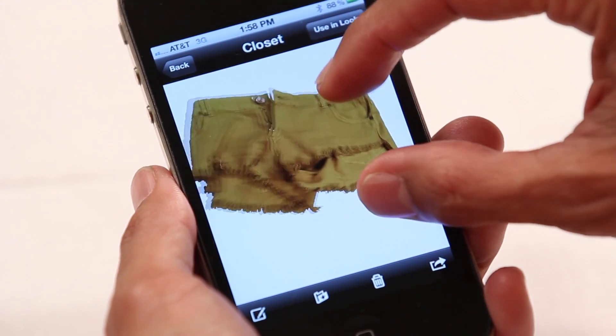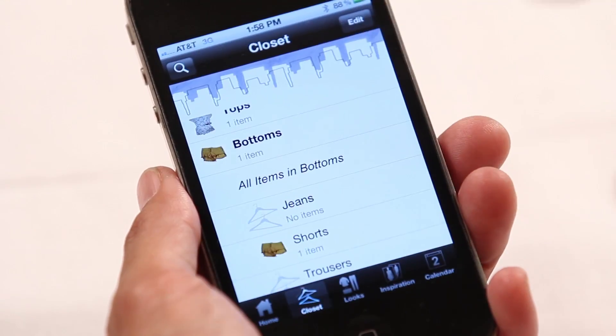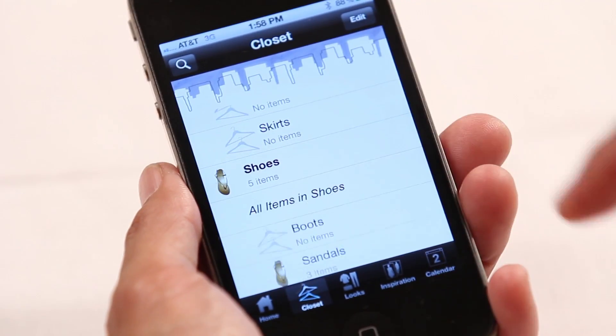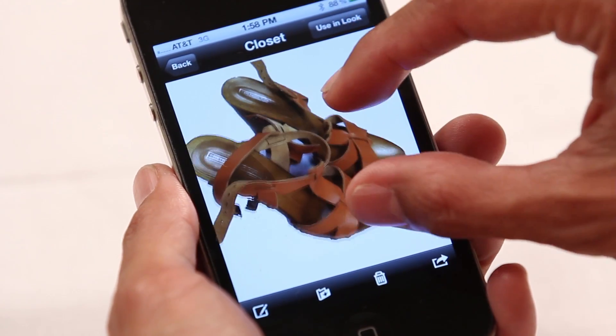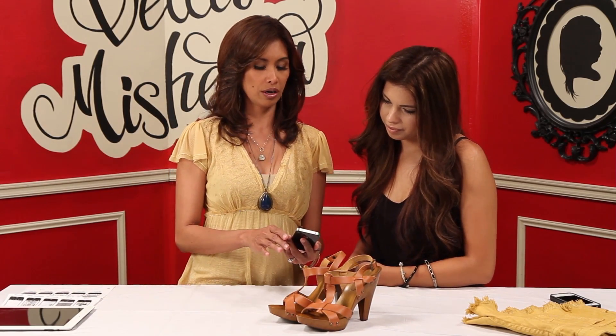You organize items in different categories — you put shoes as a sandal, and shorts under the shorts category, separated. Once you get all of your clothes inputted — and I don't recommend doing it all at once because you'd burn yourself out — do it little by little. Start with a few outfits and kind of build on your wardrobe here.